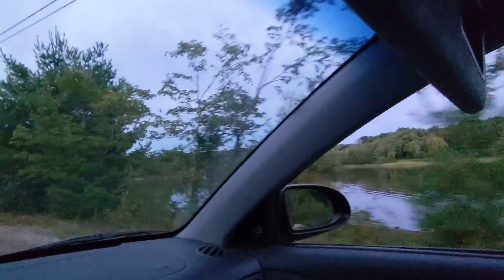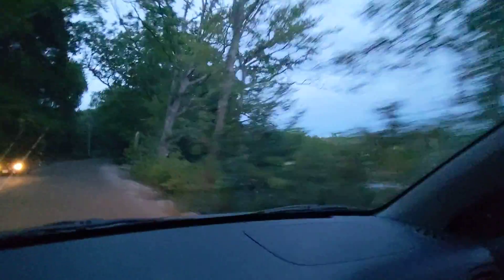We're about to head over to this other side of the lake. There's a heron right there. We're gonna go over near the bridge and take a look at that.